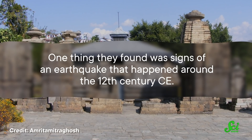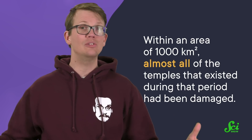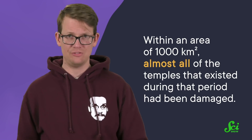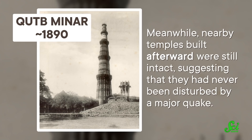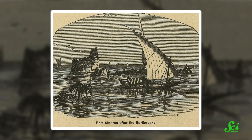One thing they found was signs of an earthquake that happened around the 12th century CE. They figured that out because within an area of a thousand square kilometers, almost all of the temples that existed during that period had been damaged. Some had signs of vandalism, which might have happened during various invasions. But others had damage like rotated pillars and shifted stones that was most likely caused by shaking ground. Meanwhile, nearby temples built afterward were still intact, suggesting that they had never been disturbed by a major quake.